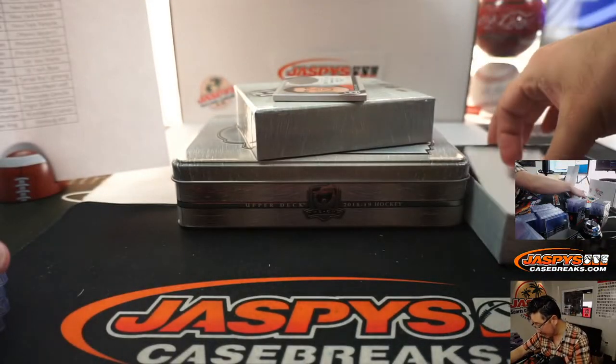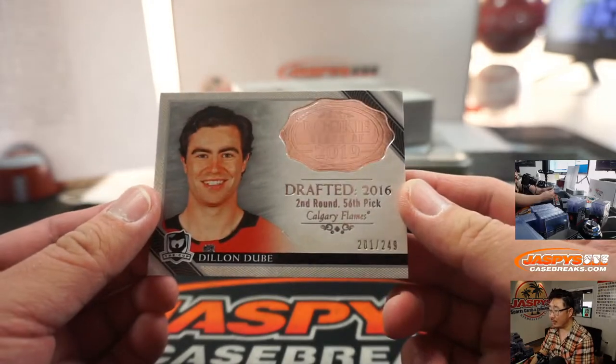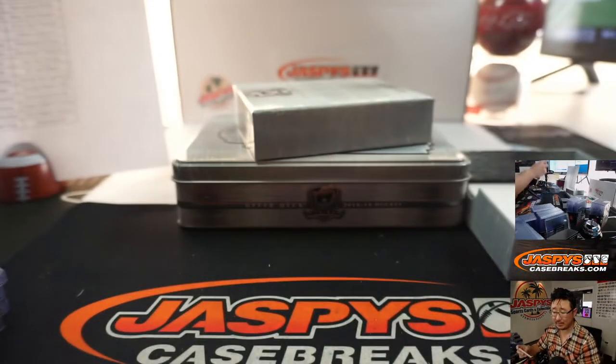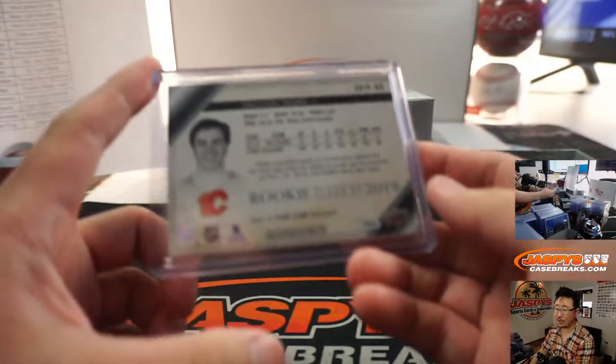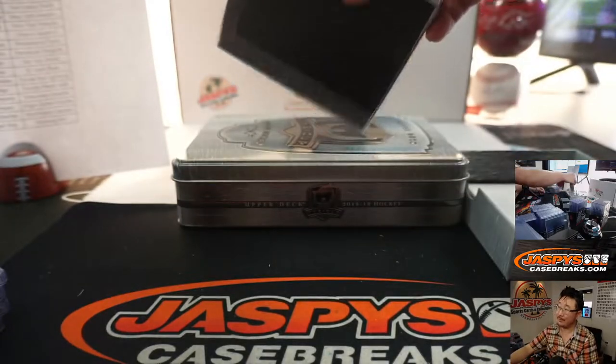And the last one is going to be Dylan Dubé, 201 out of 249 for the Calgary Flames. That's going to be going to Joey as well. And there you have it, ladies and gentlemen. Keep an eye out for more hockey on Jaspi's Casebreaks.com and I will see everybody next time. Bye-bye.